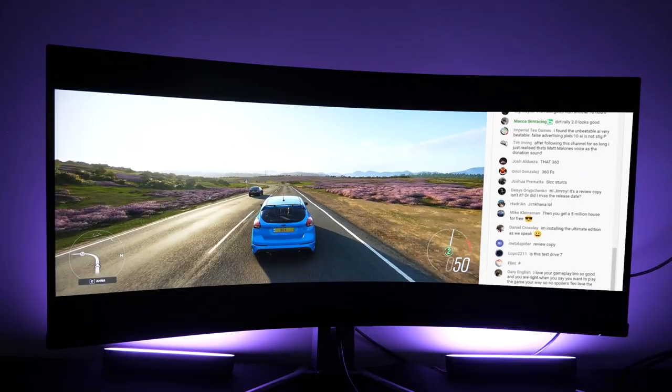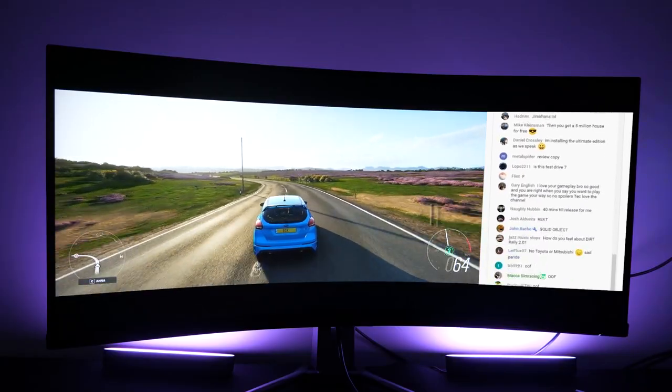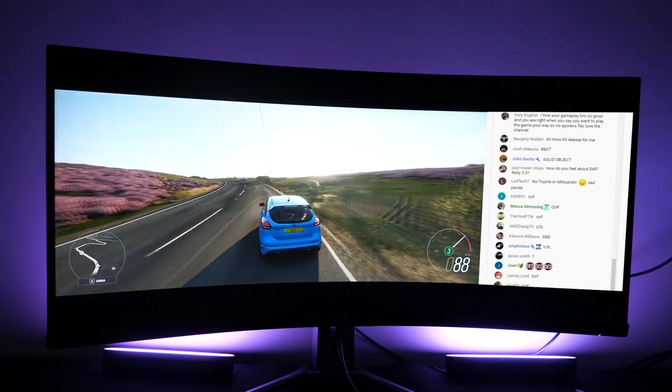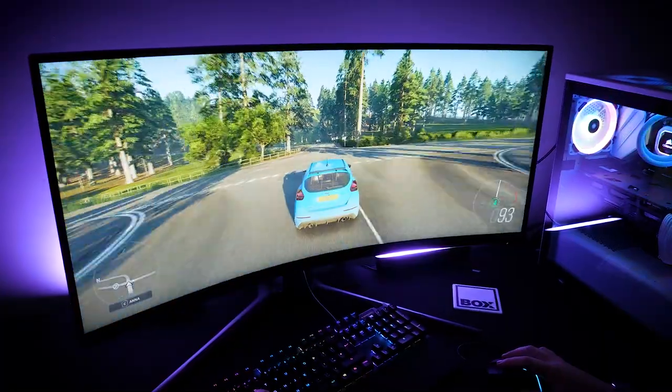And as this is a gaming monitor, you can simultaneously game while managing stream chats, web browsers or various video content for a streamlined multitasking experience.